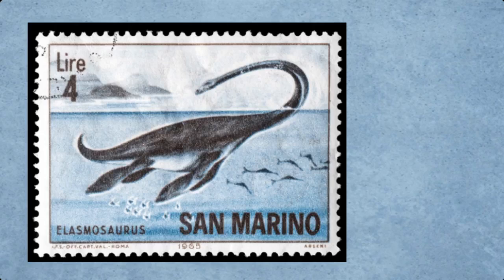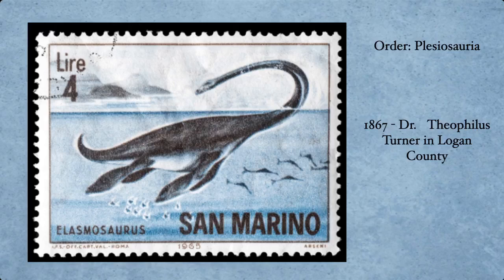Obviously this is an Elasmosaurus. Elasmosaurs are members of the order Plesiosauria — plesiosaurs. Plesiosaurs in general are all over the fossils in this region of Kansas; there are many, many different kinds. This particular specimen was discovered in 1867 by one Dr. Turner in Logan County. Dr. Turner found this absolutely wonderful specimen that actually changed paleontology forever. It is rather a shame because he does not get the proper credit that he should for it.